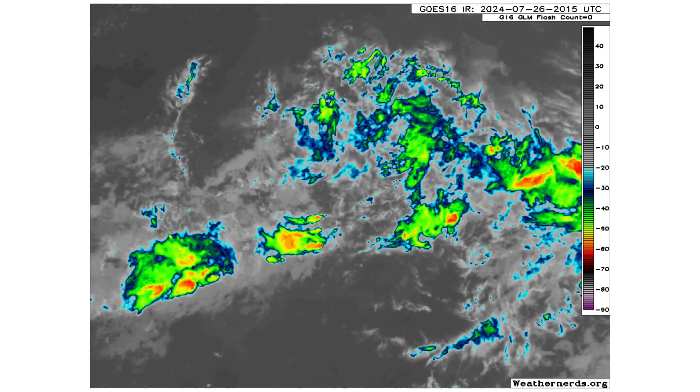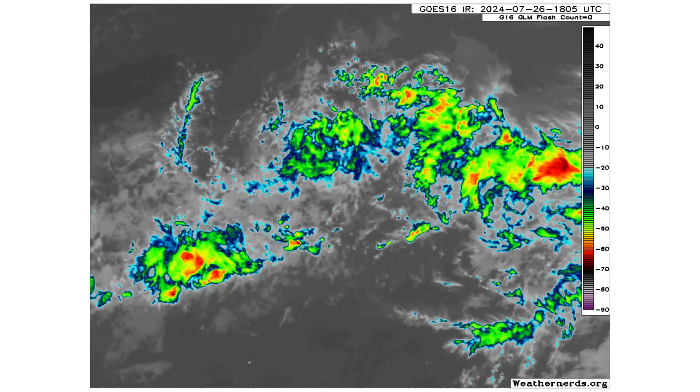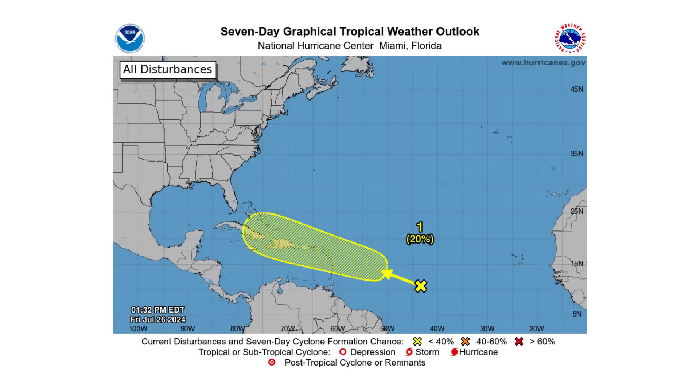Here's disturbance one that we're monitoring right now. Nothing crazy — lackluster convection associated with it right now. It's got a 0% chance of developing over the next two days, but a 20% chance of developing over the next seven days, according to the National Hurricane Center, as it's going to be very slow moving and actually get absorbed by our two tropical waves behind it. That will help continue bringing about its spin, energy, and moisture content to fight off the Saharan air layer that it's being surrounded by right now.